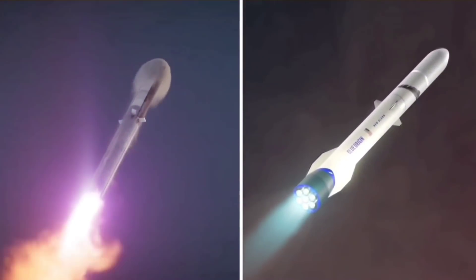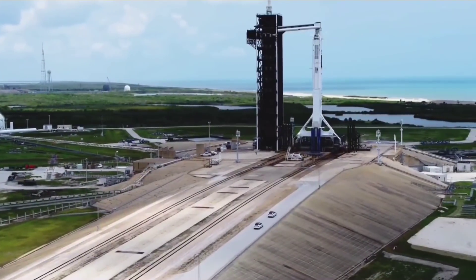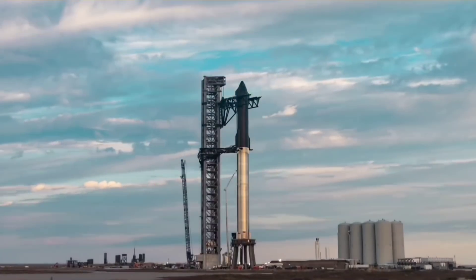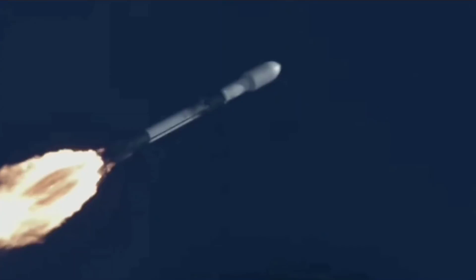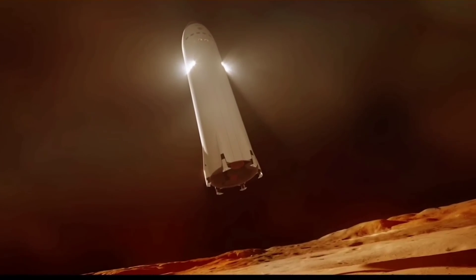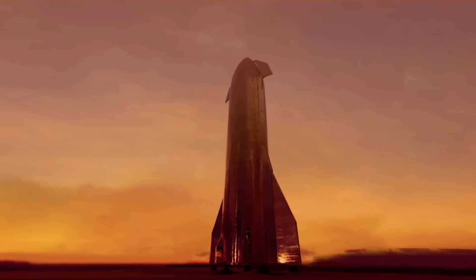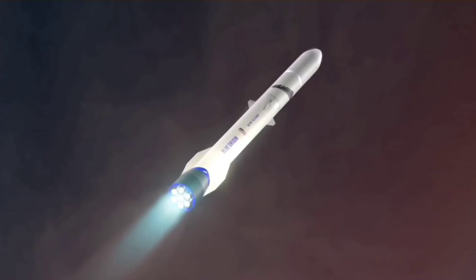SpaceX and Blue Origin have been competing with each other for many spacecraft and commercial contracts. Both companies are developing their next-generation rockets, but SpaceX, the leading space company, has made many rocket engines since its launch in 2002. SpaceX has a goal to establish an operational cargo and crew architecture for missions between Earth and Mars and beyond, and Blue Origin also has the same goal to make space for everyone.